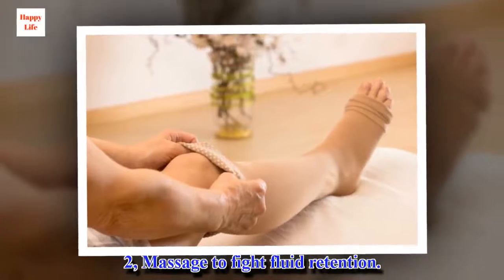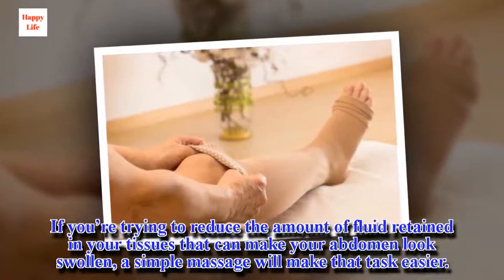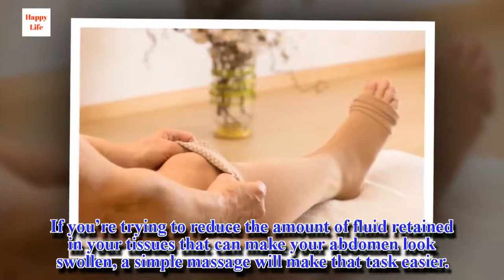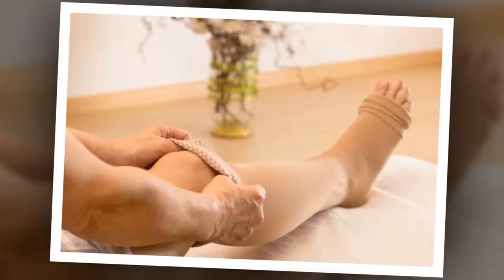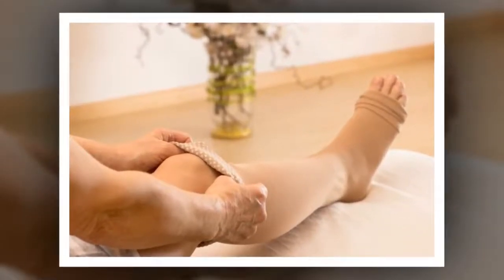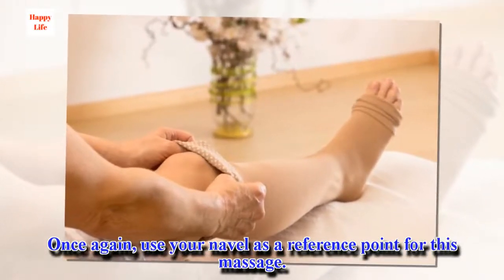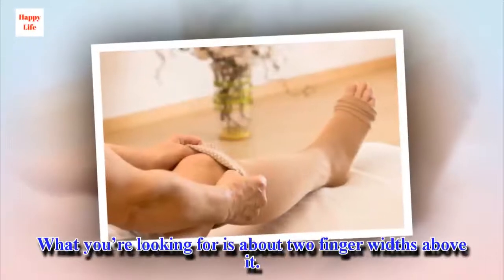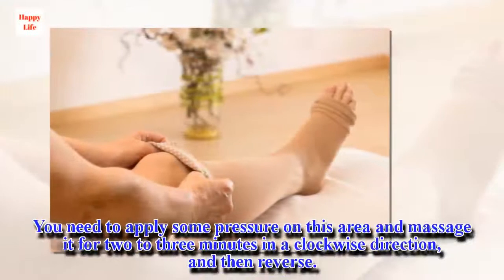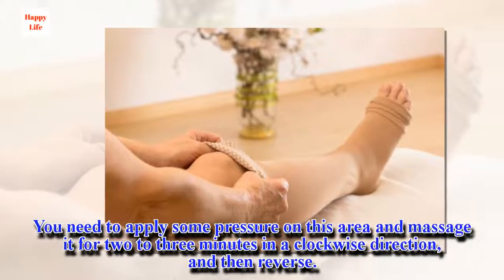2. Massage to Fight Fluid Retention. If you're trying to reduce the amount of fluid retained in your tissues that can make your abdomen look swollen, a simple massage will make that task easier. Once again, use your navel as a reference point for this massage. What you're looking for is about two finger widths above it. Apply some pressure on this area and massage it for two to three minutes in a clockwise direction, and then reverse.